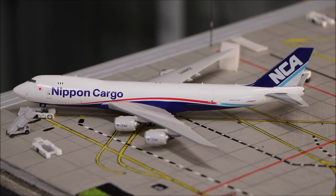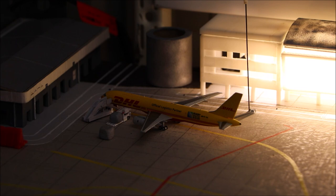Here we have the Nippon Cargo Boeing 747-8 Freighter, just getting its pushback ready for its departure to Dubai World Centre. We also have a DHL 757-200F which will be heading out to Auckland in around 45 minutes.